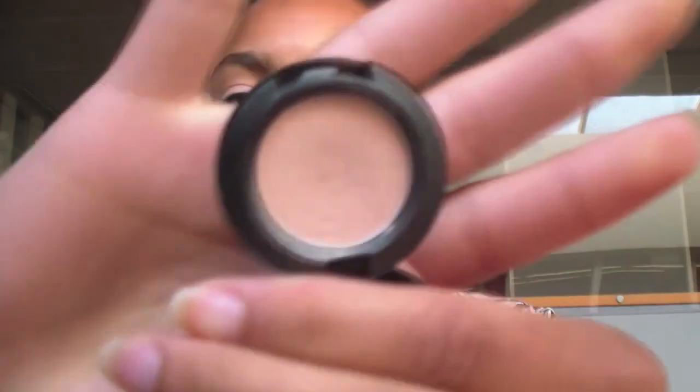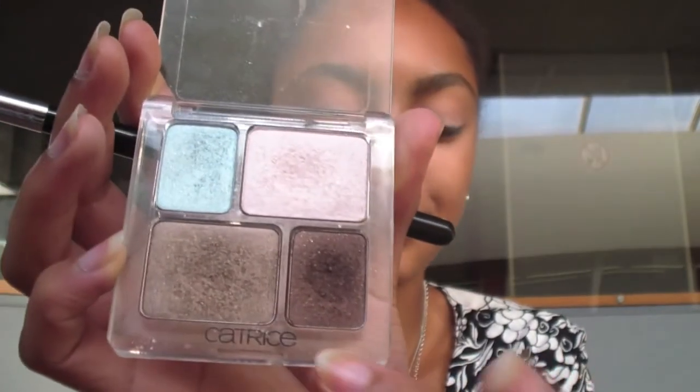The first eyeshadow I'm going to be applying is a MAC eyeshadow in the color Naked Lounge, and I'm just applying that all over my eyelid. Then I'm taking a light brown color from my Catrice Quattro and applying that to my crease to start defining it a little.